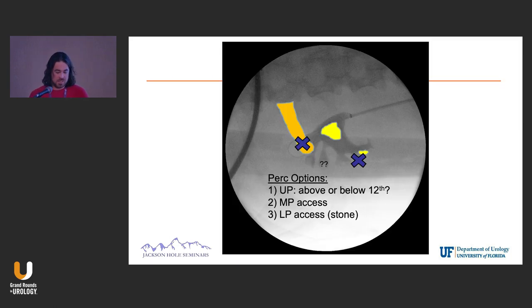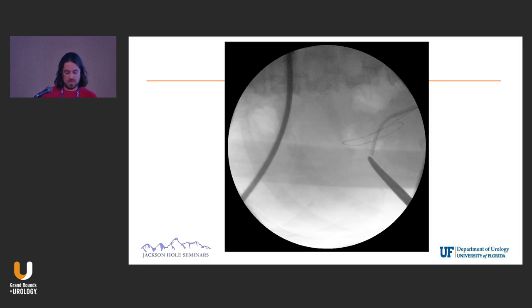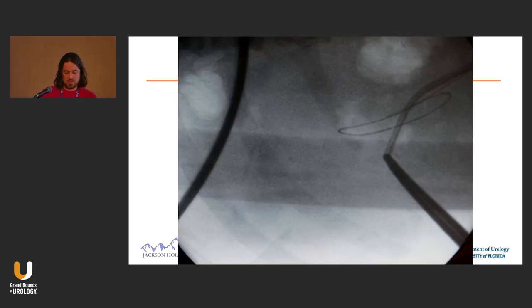Here's an example where I used it. This is a patient — here's his 12th rib. There are a couple of stones in the renal pelvis and lower pole. I shot some contrast up and didn't really know exactly where I wanted to go, but pretty easily with a ureteroscope I found a spot just under the 12th rib.